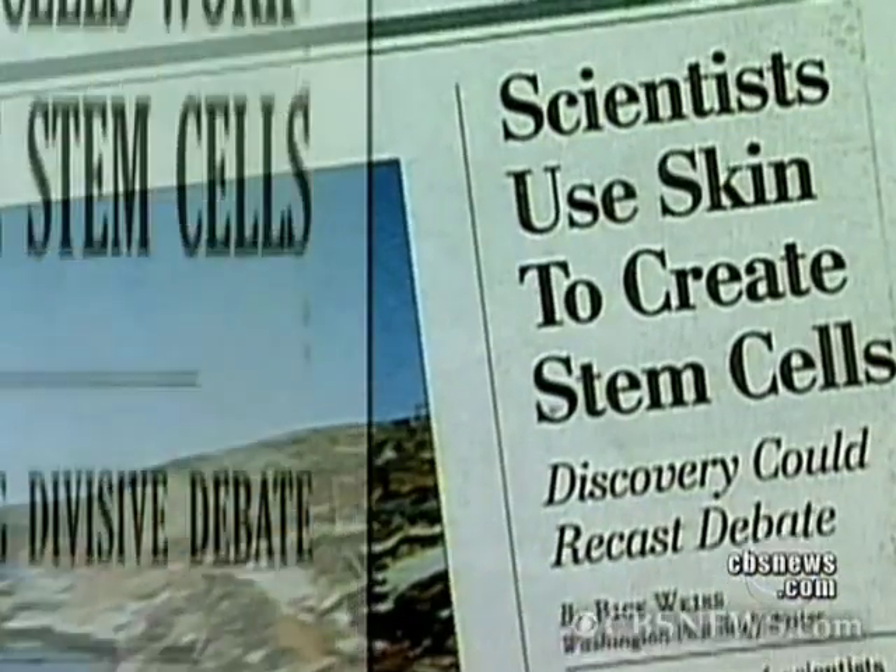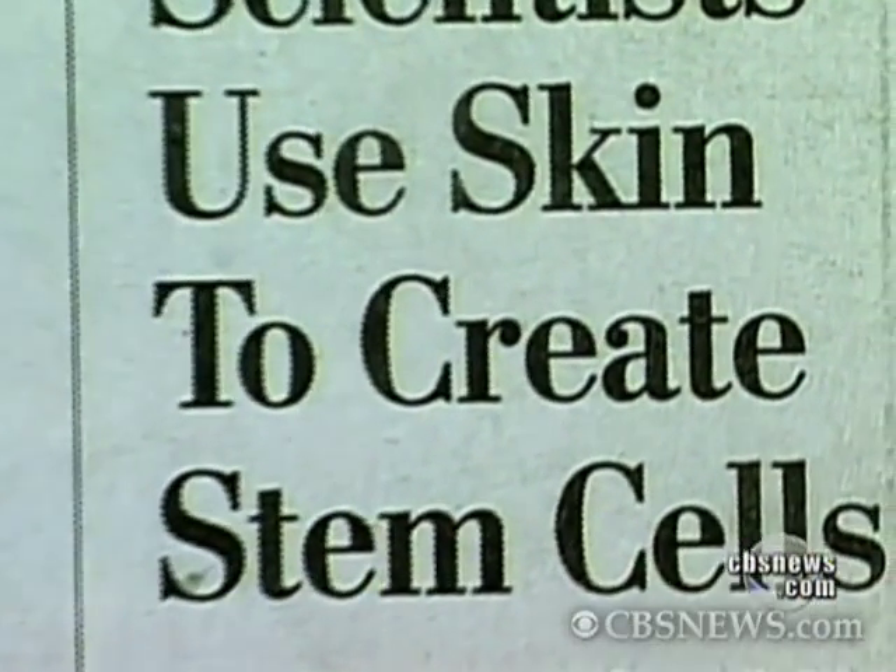There was a very exciting advance in the field just a few years ago where Dr. Yamanaka, a Japanese scientist, demonstrated that it was possible to take a cell — for example, just a cell from our skin — and convert it into a cell that was very much like a human embryonic stem cell.